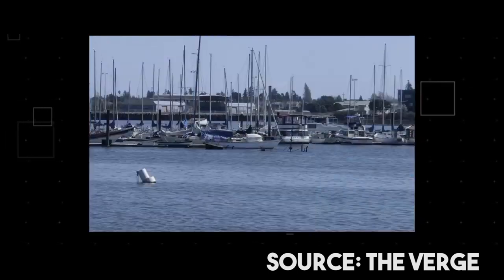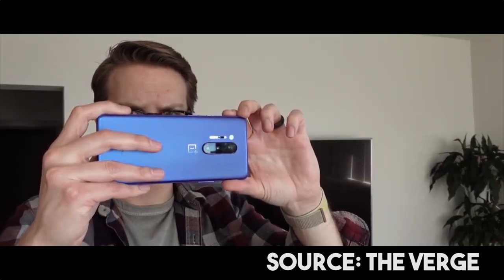Photo quality is flagship grade, and the video quality is the most improved feature in the OnePlus 8 Pro overall.